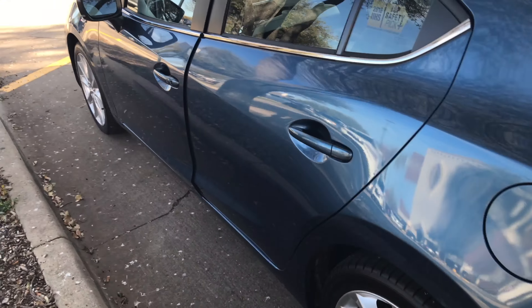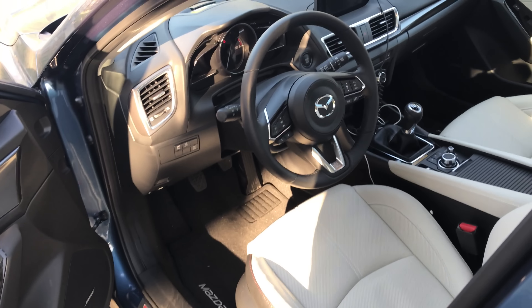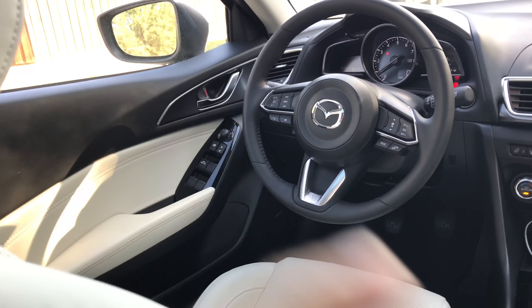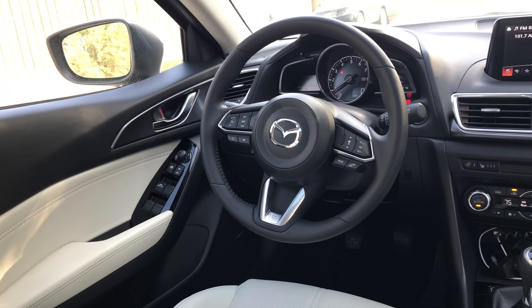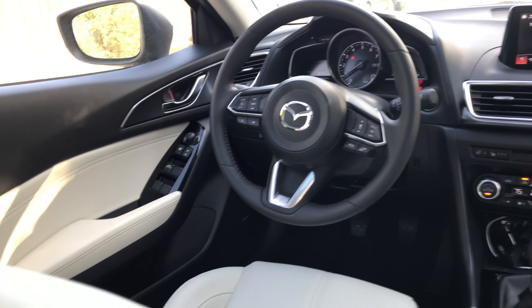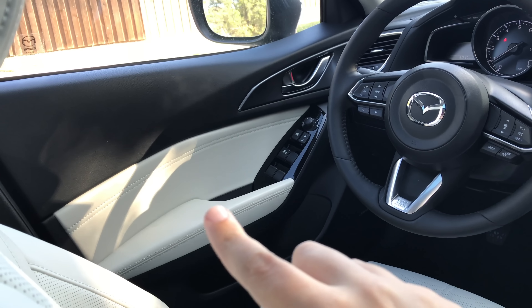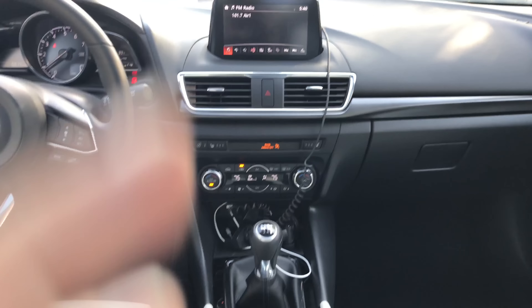Let's talk about the interior. As you get into this car it's just a very nice place to be. This car does look nicer outside, but it's really the inside where Mazda made the most improvements. You can tell there's a lot of Mazda 6 in this car. Love the new steering wheel — really nice design there. Definitely lots more leather-look trim up there, on the door as well.